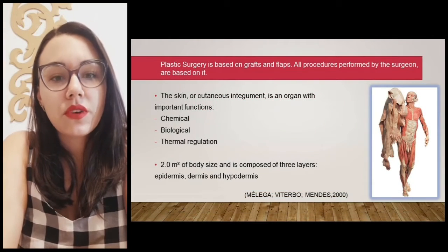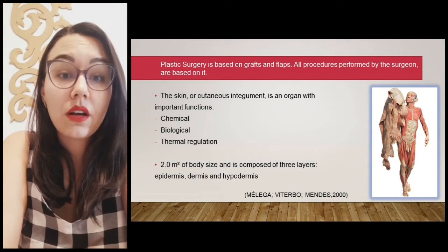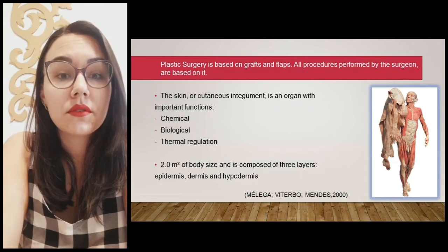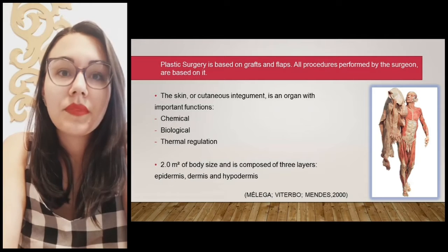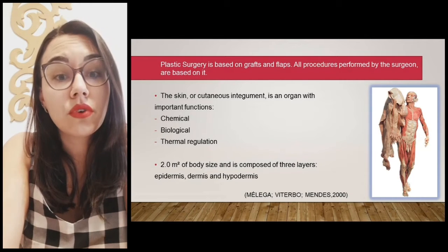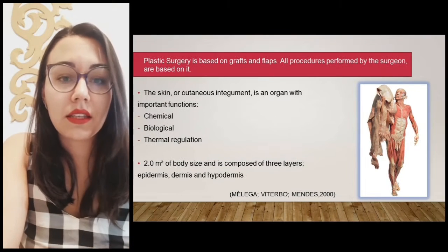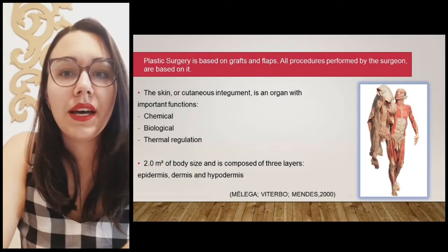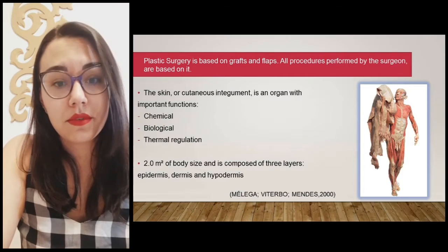Plastic surgery is based on grafts and flaps — all procedures performed in surgery are based on it. The skin, the cutaneous integument, is an organ with important functions: chemical, production of vitamin D, biological, being protection against harmful sunbeams and controlling the thermal regulation of our body. The skin is one of the largest organs of our body and is divided into three layers: epidermis, dermis, and hypodermis.